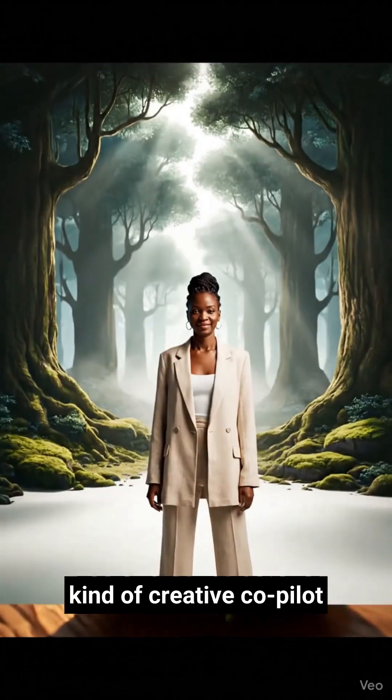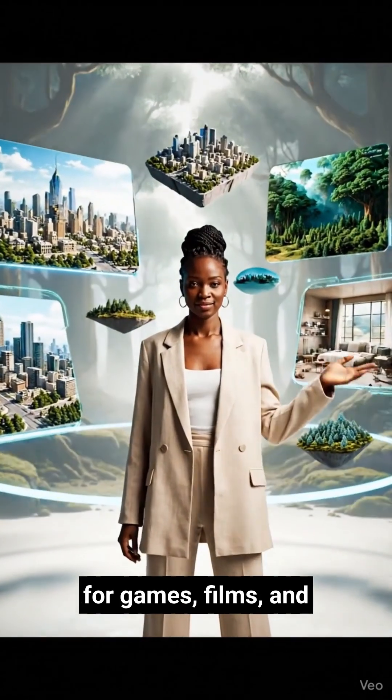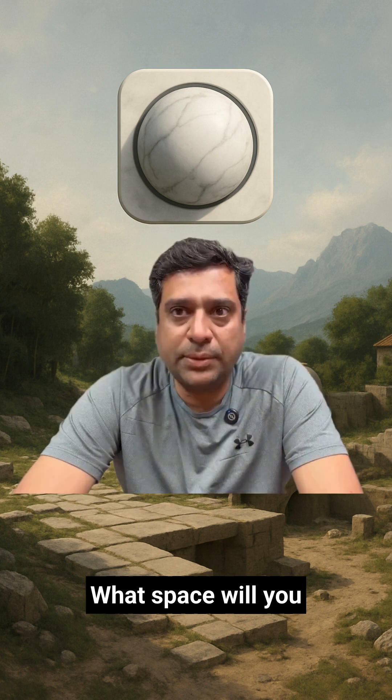This is a new kind of creative co-pilot for games, films, and design. What space will you build?